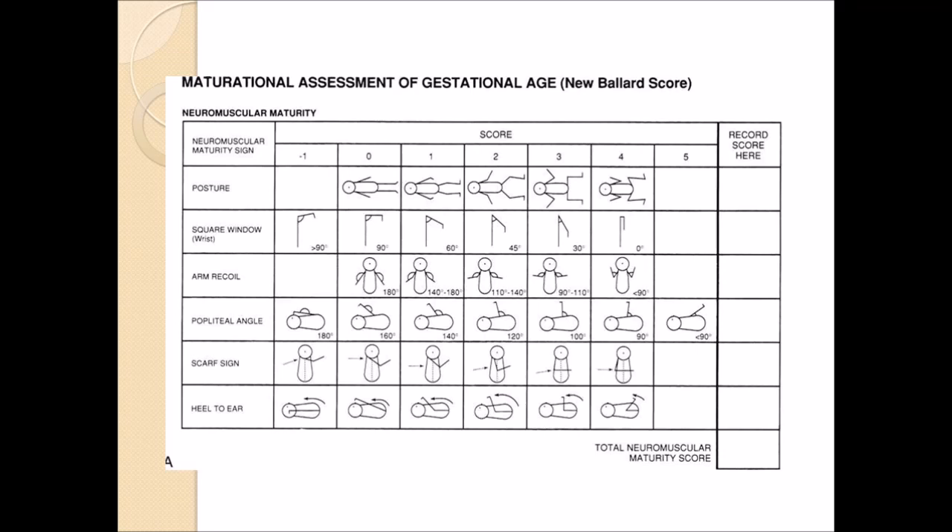Looking at the criteria for the neuromuscular maturity, there are six different parts: posture, square window (which is the wrist), arm recoil, popliteal angle, scarf sign, and heel to ear. Some parts are missing from the scale because a four for posture can also be considered a five. There is no five for some of them, so just put a four — that's the best that you can get. The lower the score, which goes all the way to negative, the worse it is. The higher the score, the better.